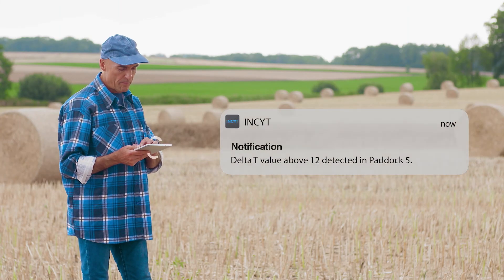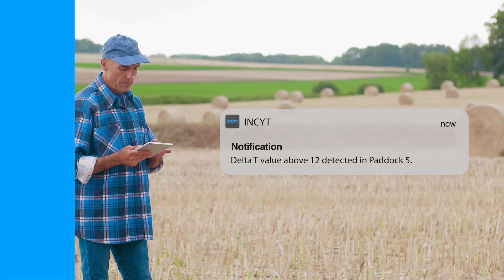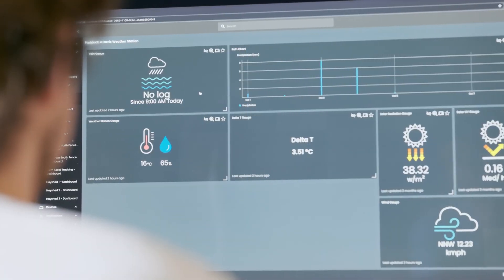Connect in minutes and get reports for years to come with this robust weather station designed for outdoor and agricultural use.